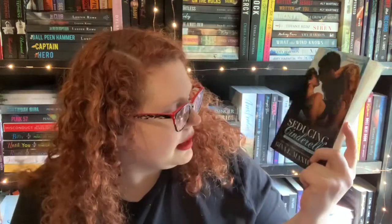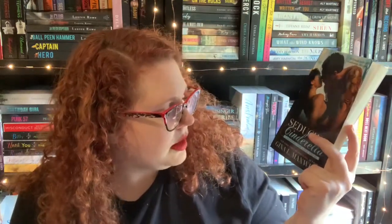The next book they gave me is Seducing Cinderella by Gina L. Maxwell. This looks like it is going to be between a mixed martial arts fighter and a physical therapist. The physical therapist also happens to be his best friend's little sister. So this sounds like a little bit of a taboo, also kind of a sports romance. I'm so here for that. I want to read that one soon.